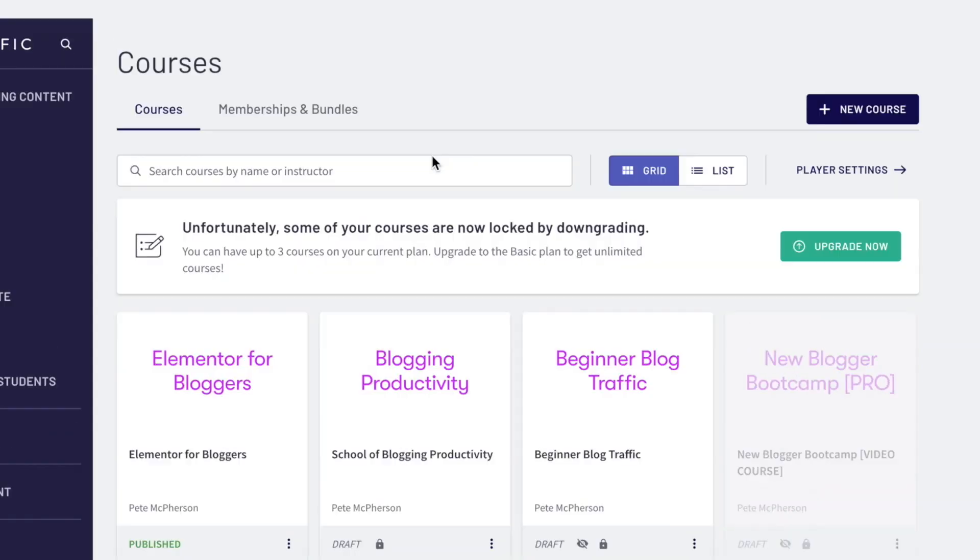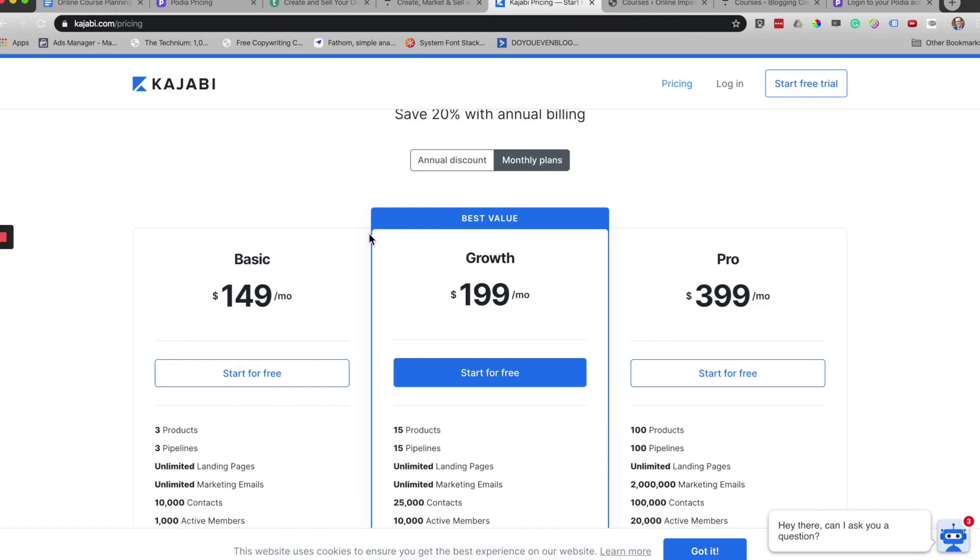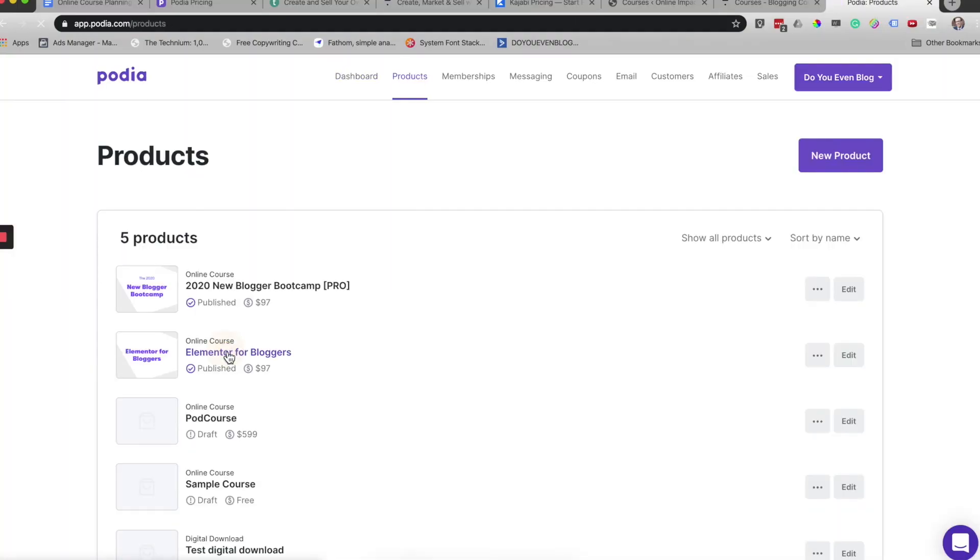We're going to talk about free plans in just a second. I have created over 50 online courses over the past couple of years — I know, that is entirely too many. I have used Lifter LMS, LearnDash — two WordPress plugins to host online courses. I've also used Teachable for over a year, and Thinkific for over a year. I never used Kajabi because it's just too dadgum expensive. As of three months ago, I'm on Podia and couldn't be happier. I want to spend the rest of this video walking through why I'm on Podia and why I think most creators should probably lean towards Podia in 2020.